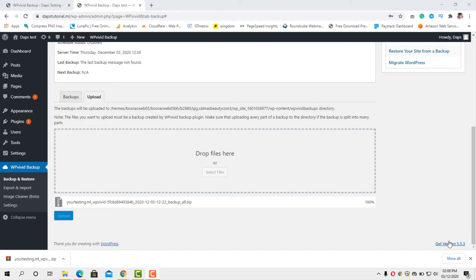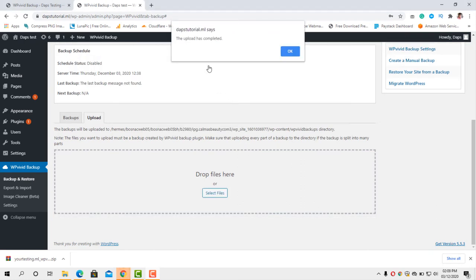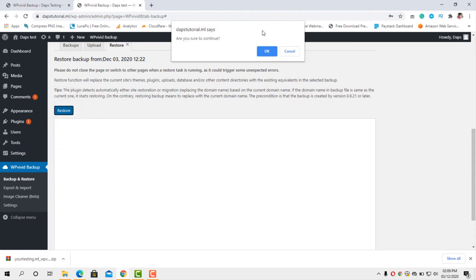100% — fantastic! We have a notification that says the upload has completed. Click OK and you can see our uploaded backup is now listed under Backups. What we have to do next is restore this backup, so let's hit the Restore button. You'll see a warning: do not close this page or switch to other pages when a restoring task is running, as it could trigger unexpected errors. Just stick to it, then click the Restore button.